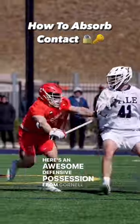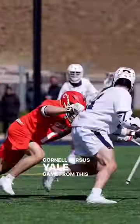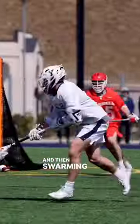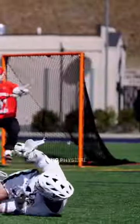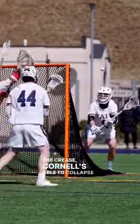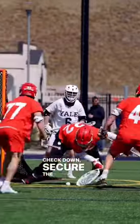Here's an awesome defensive possession from Cornell in the Cornell vs. Yale game from this past weekend. It starts off with great on-ball defense from Gavin Adler and then swarming help from his teammates on the ground ball, being physical. As the ball goes behind, Yale feeds the crease, Cornell is able to collapse on the crease, get a check down, and secure the ball.